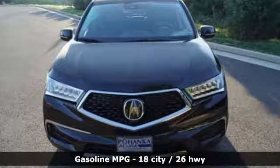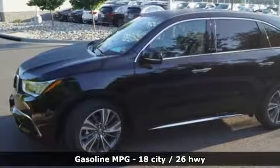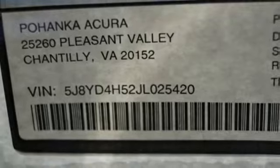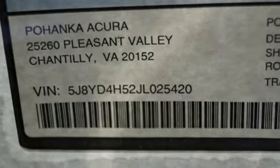Bluetooth streaming audio, Apple CarPlay and Android Auto, front heated leather bucket seats, smart vent seat mounted airbag, smart entry system key, and dual zone climate control.